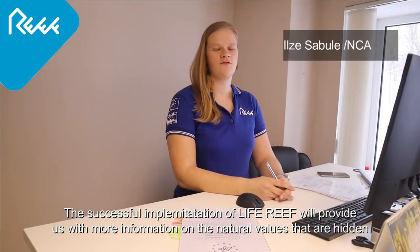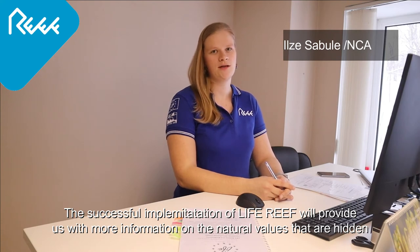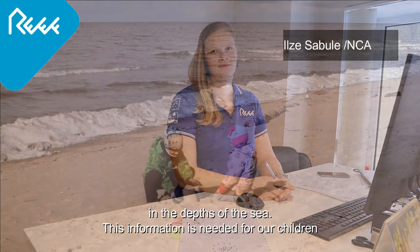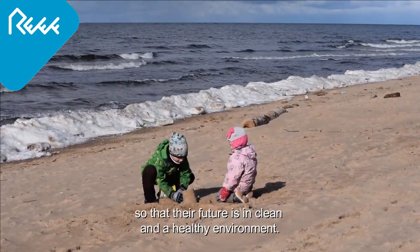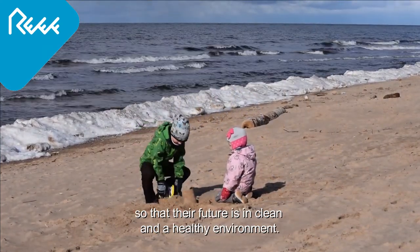Successful implementation of LiveReef will provide us more information of natural values that are hidden in the depths of the Baltic Sea. This information is needed for our children so that their future is in a clean and healthy environment.